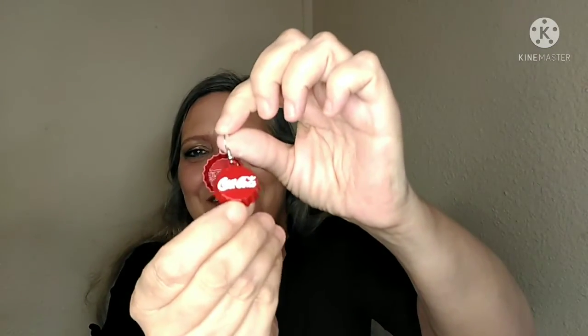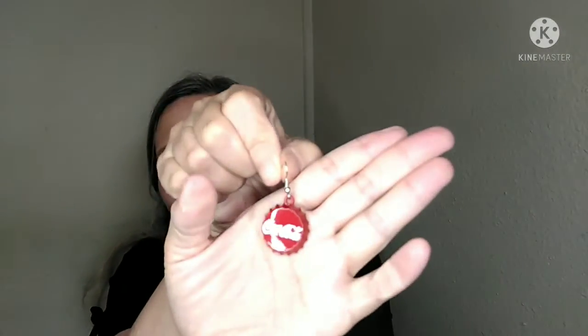Look at this — these are Coca-Cola cap earrings. Aren't they cute? They have a little game on the site where you can dislike or like earrings that they show you, and these are ones that I liked. I thought they were really cute and different. They just say Coca-Cola and they kind of really feel like the cap, except it's not sharp — it won't cut you — but these are so cute.